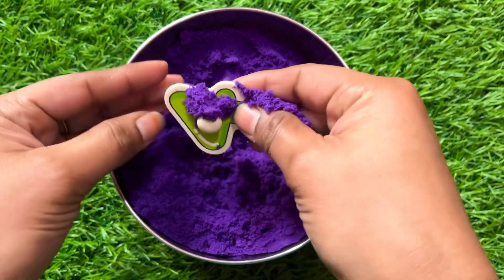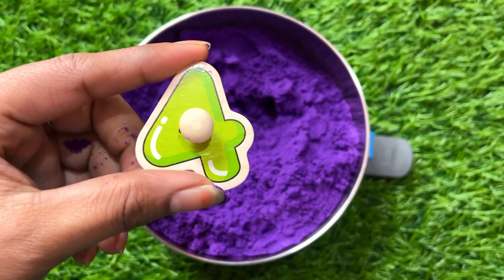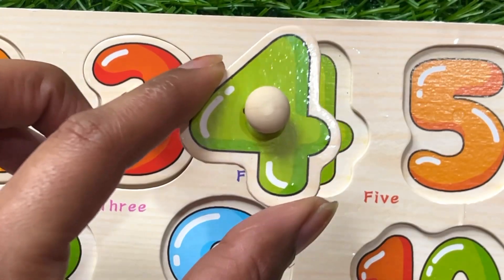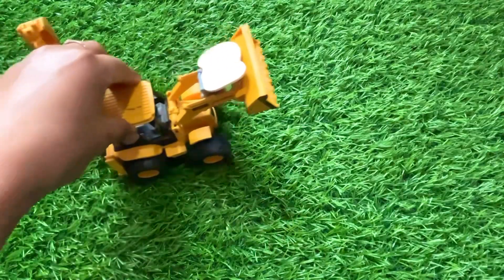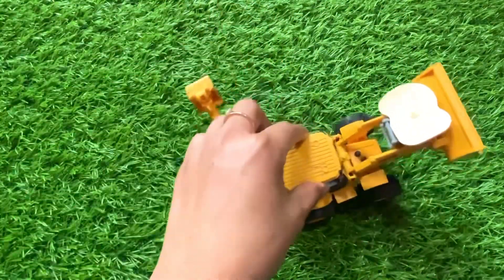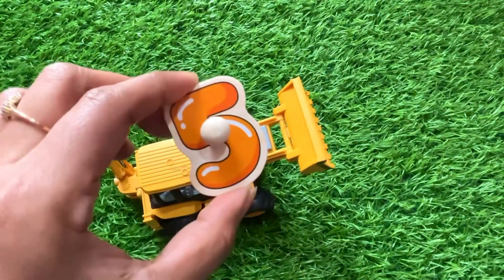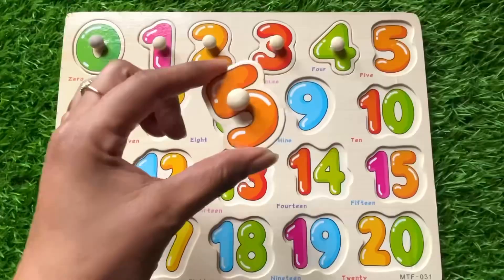Yes, we got it! We got number four. Let's put number four right here. Oh, a yellow color JCB machine is coming with the next number. Let's see — it's number five! Let's put number five right here.